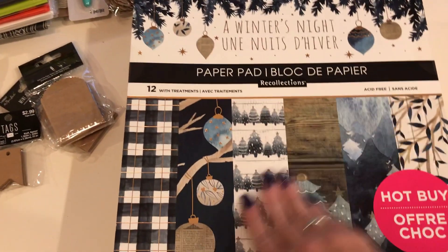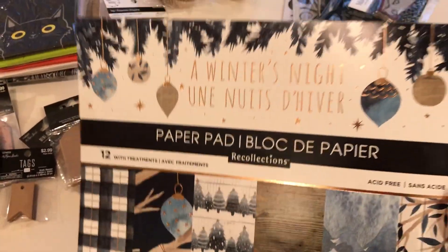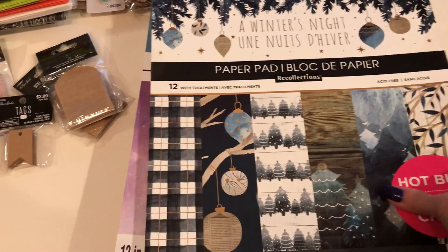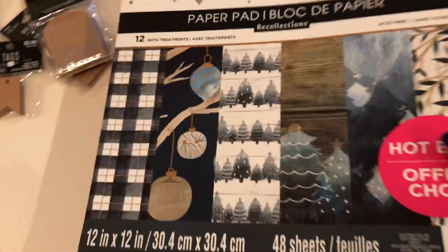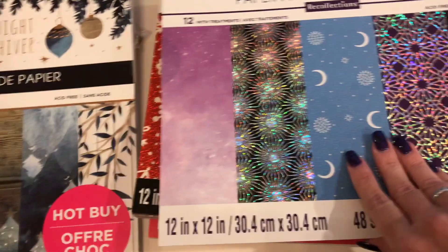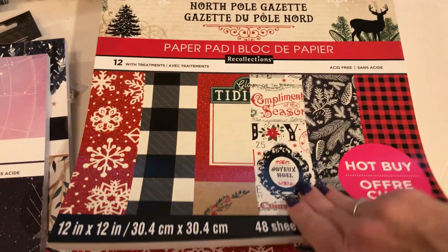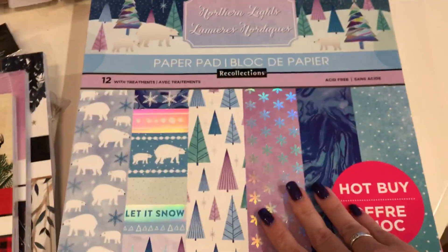These are scrapbook and paper pads, normally $19.99, and they were 70% off — so six dollars each, which is amazing. I got a winter one, I wanted Halloween ones but they were already out of those, and then a celestial one that I thought was really cool, and a Christmas one.